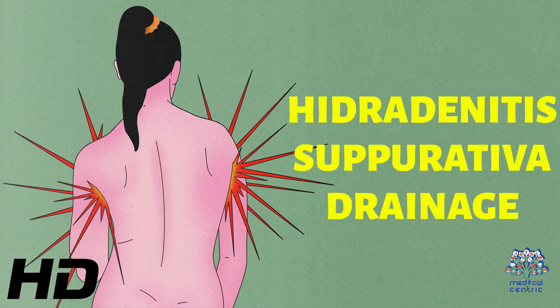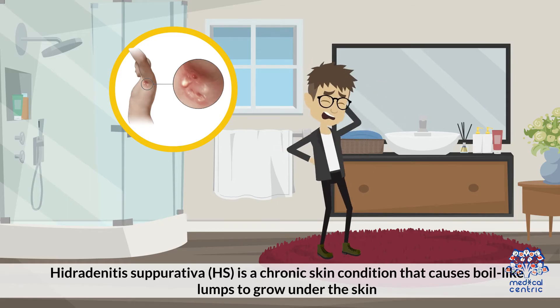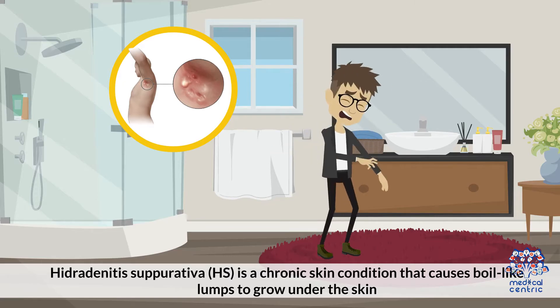Today's video topic is Hidradenitis Suppurativa Drainage. Hidradenitis Suppurativa, or HS, is a chronic skin condition that causes boil-like lumps to grow under the skin.